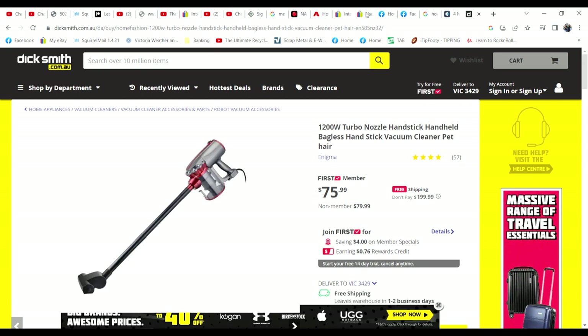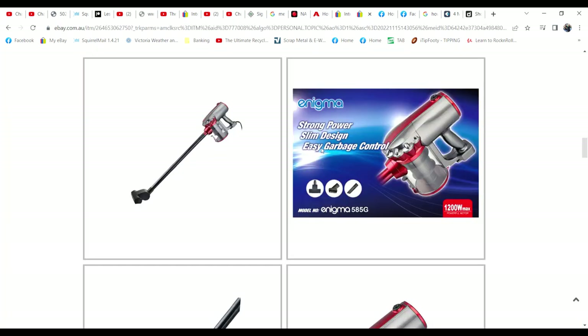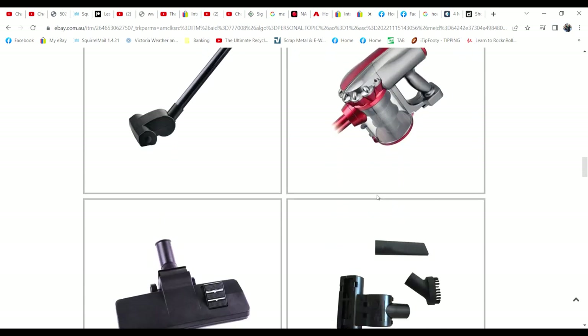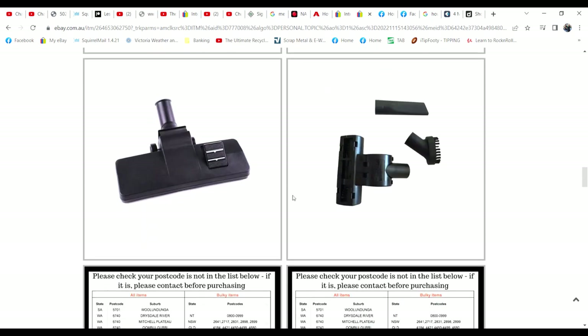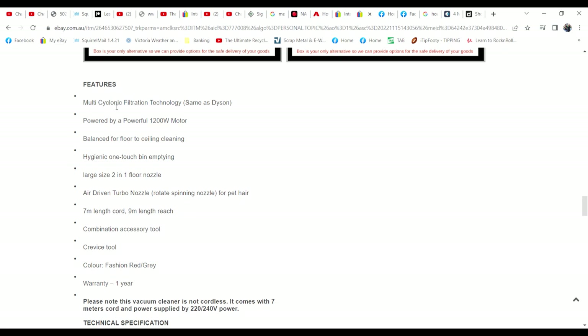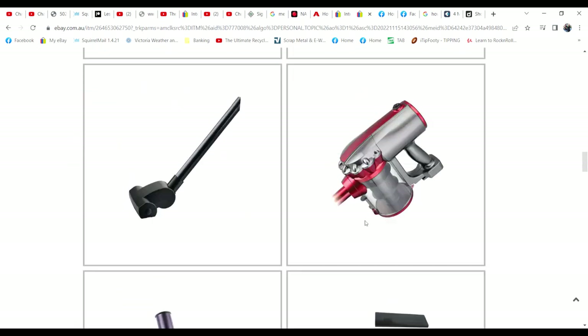Let's have a look at one on eBay. It doesn't matter which seller — they all have the same sort of stuff. Good pictures of it all. Shows the cyclonic canister that you empty. It does not show a filter. Features: mini cyclonic filtration technology, same as Dyson. Hygienic one-touch bin emptying. That's all it tells you about emptying the dust.